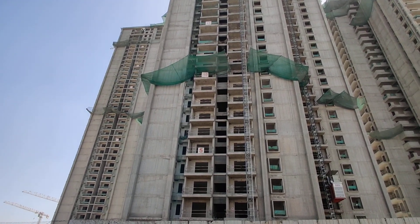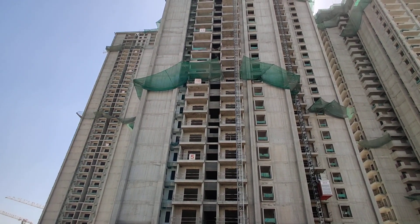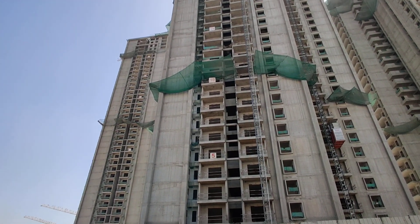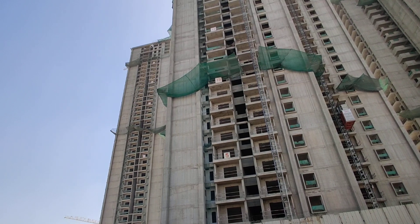Here we have 4 BHK flats for sale. This property is constructed across a total of 8 acres, having 7 towers, with a total of 414 flats in the project.